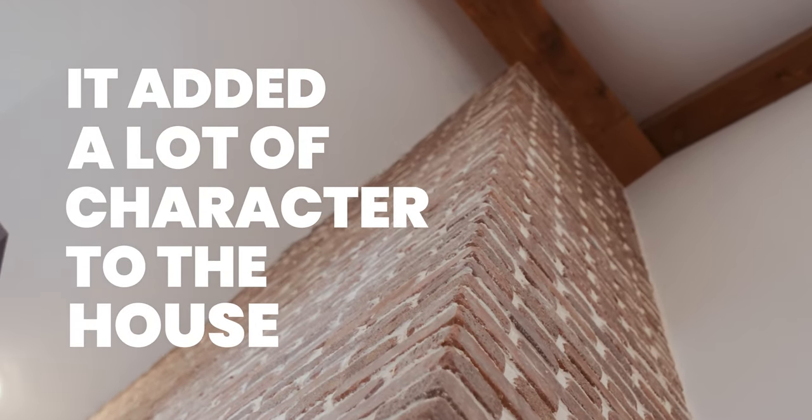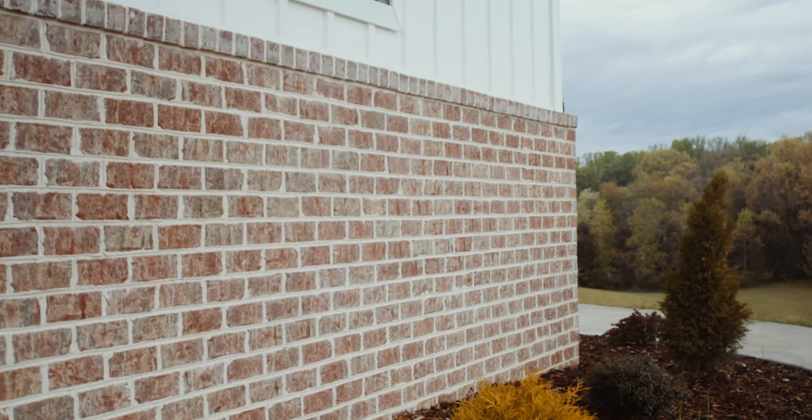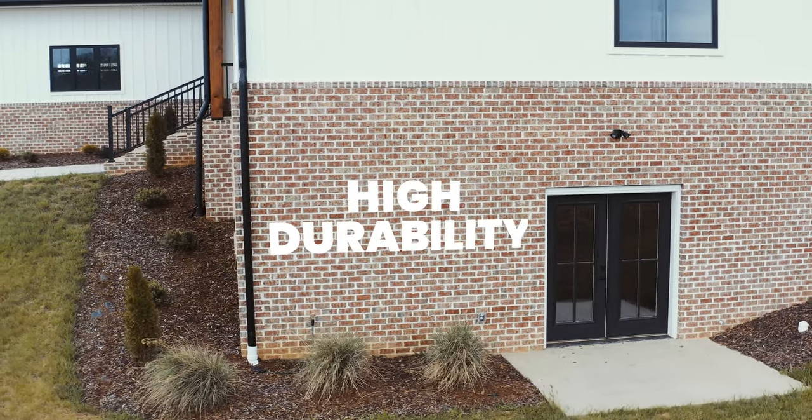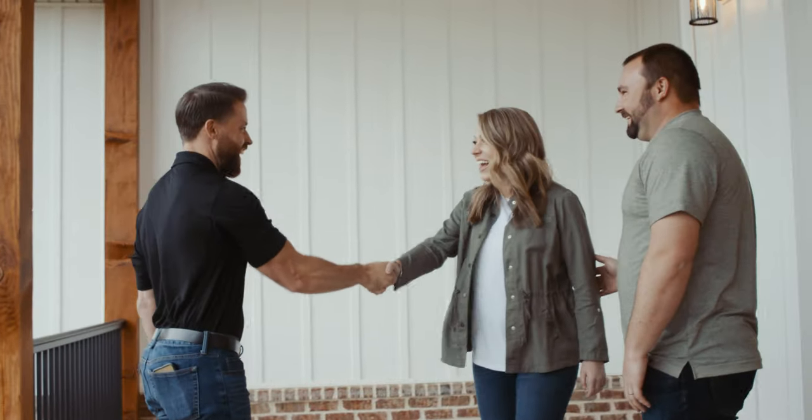It all just kind of tied in together and kept growing, but also just added a lot of character to the house. Katie wanted brick on the outside too, because it gives you a nice breakup as far as the design of the modern farmhouse. It's got high durability — I knew it was gonna be here forever, which was important to me.